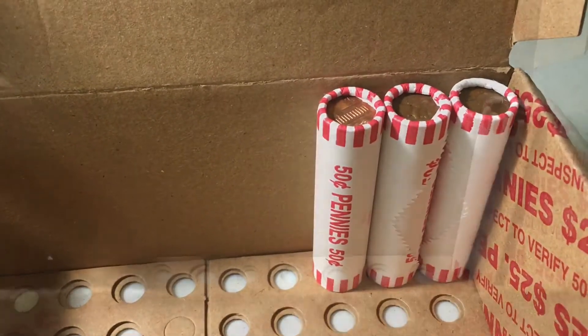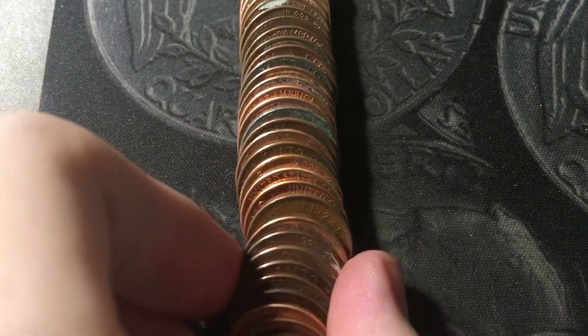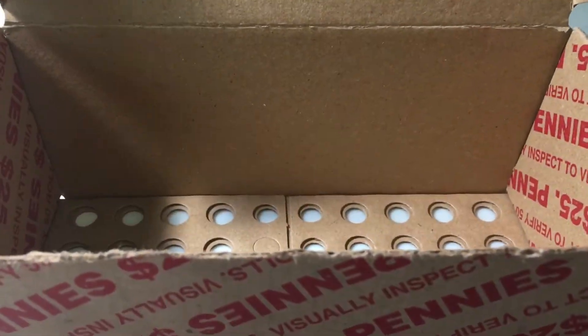Hopefully we can get at least one more wheat cent in the last three rolls. Roll 49, and we're going to have yet another Canadian cent. Getting a lot of Canadians but not many wheats. This one has a young heads design, which means it's 1964 or older. And it's a 1964. The penny box has been hunted — let's go over the finds.